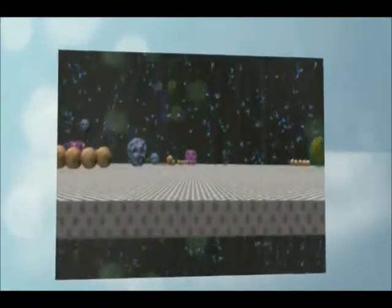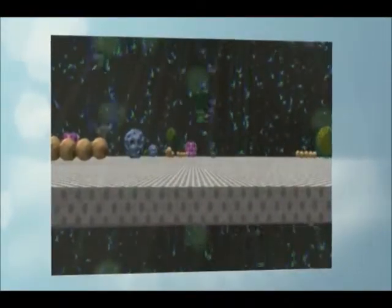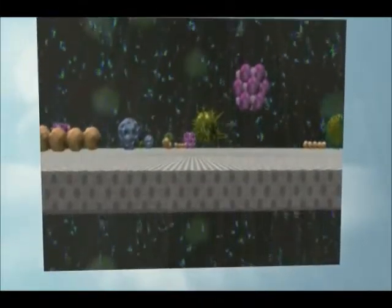The sheets of plastic act like a strainer. The holes in the sheets of plastic are so tiny that only water molecules can fit through, but viruses and bacteria can't.